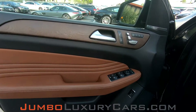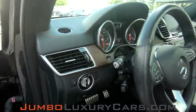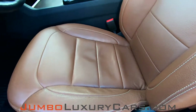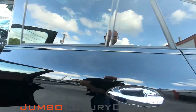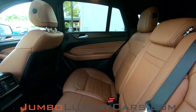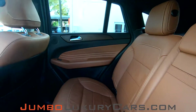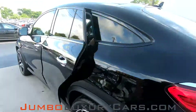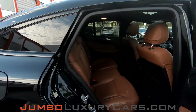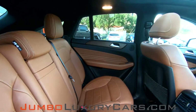Now let's take a look at the interior. All buttons are in excellent condition. Driver seat is in excellent condition, absolutely no signs of wear and tear. Back seats are in immaculate condition. Here we have your cupholders. Here's another shot of the back seats — as you can see, everything is in excellent condition.